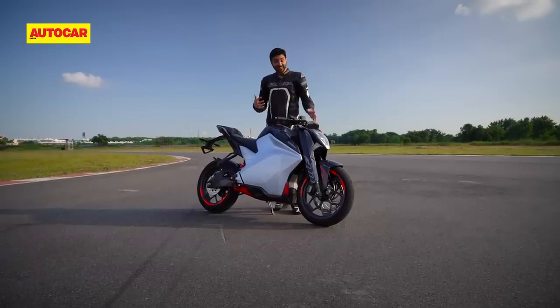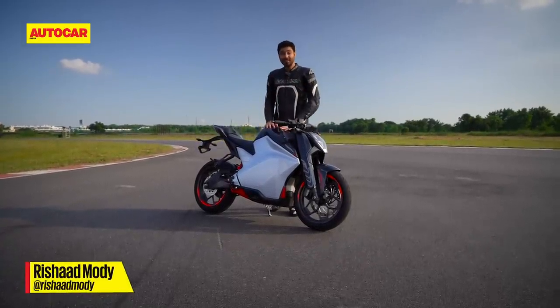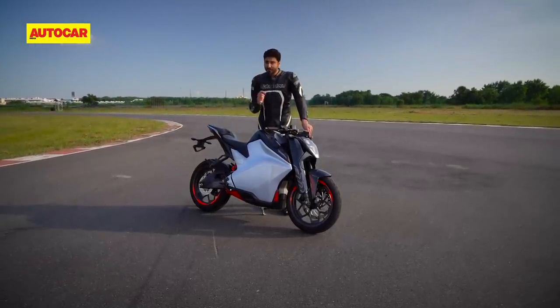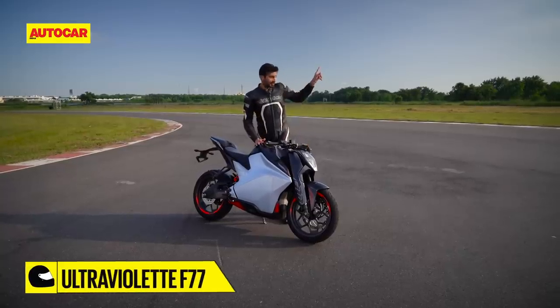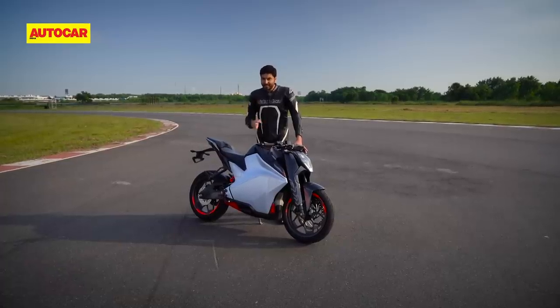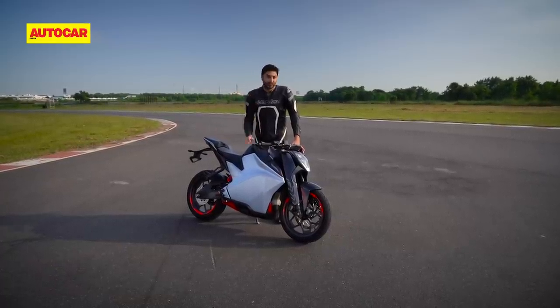This freaky motorcycle you're looking at right here has turned out to be one of the most exciting machines to come out of the Indian automobile industry in 2019. What makes it so exciting is that this is India's first electric sports bike, but also the fact that it's been entirely designed and developed right here in India — in fact, just down the road in Bengaluru. This is the Ultraviolet F77 and we've been given a very brief amount of time to ride it here at the MMRT, so without any further ado, let's get to it.